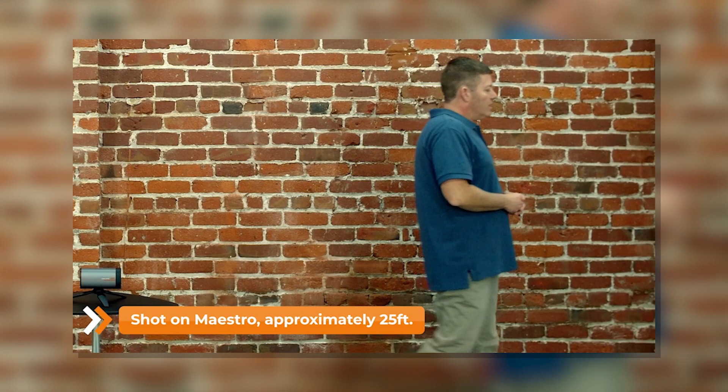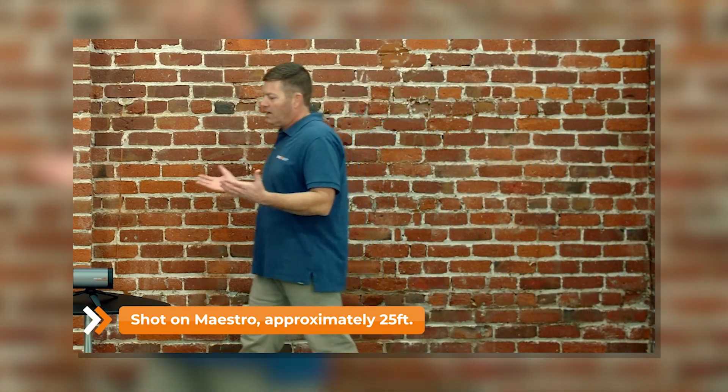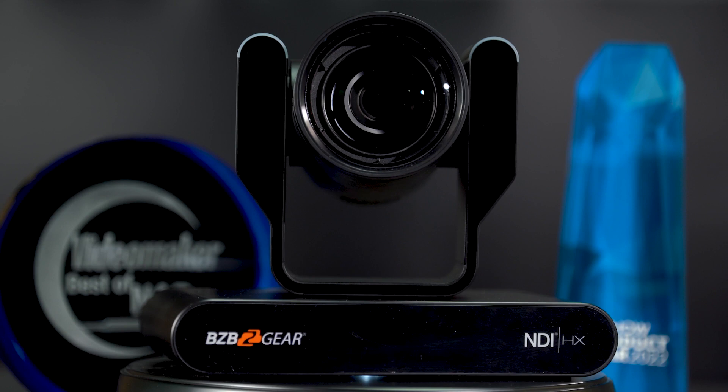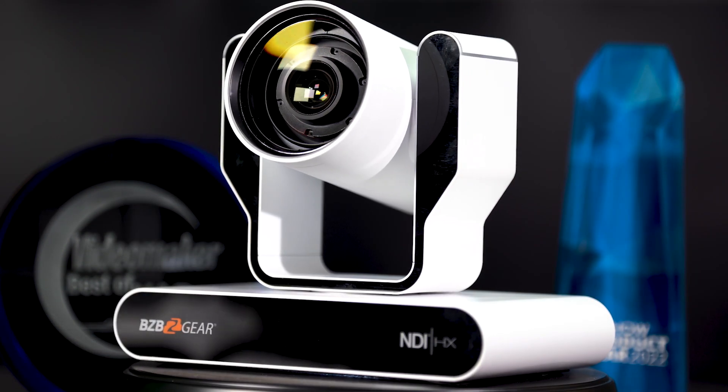We have AI-based stature auto tracking that is on the market being developed, and it's something you're going to be seeing with our cameras. Specifically, we have shown it off with the Adamo and it is working. It is a feature we are bringing to market with the BZB Adamo — just one more feature to add to the list of why this is such an award-winning camera.